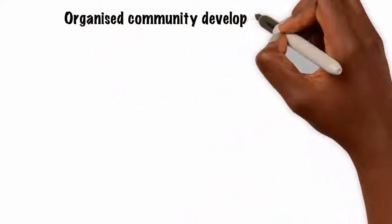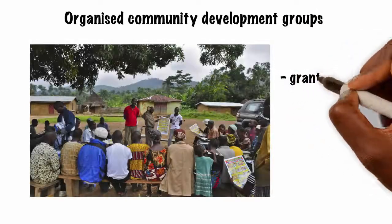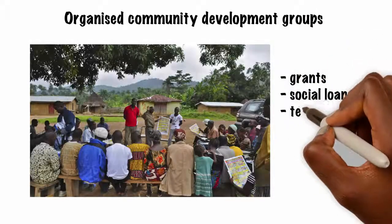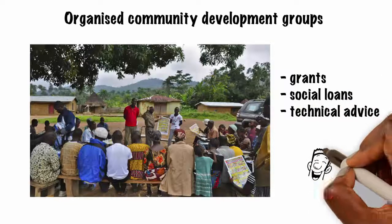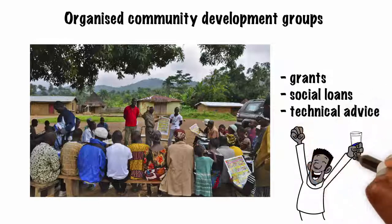Organized community development groups have continued to attract support from development partners through grants, social loans, or technical advice to group members. Success stories of such rotational support systems have been documented in various parts of sub-Saharan Africa.